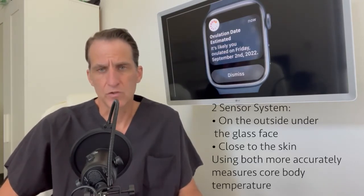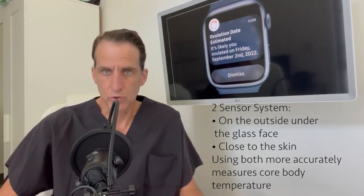Basically what Apple did is they have two sensors on this watch — one on the outside near the glass face, and one close to the skin. By using that differential, they're able to more accurately achieve what we would call a core body temperature. That's the technology piece behind it.